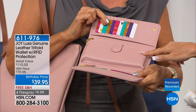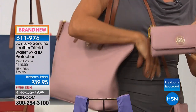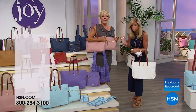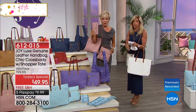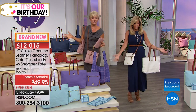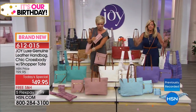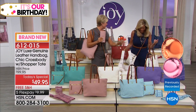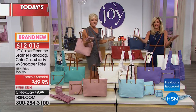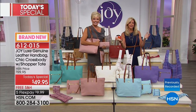The entire handbag collection — handbag, crossbody, and shopper tote — is $49. That shows you the value of today's special. The matching wallets are available in all the colors that match our today's special, leather inside and out. 10 colors to choose from. Item 612-015. Let's show the colors — crystal blue, lavender, navy, red, stone taupe, camel, and black.